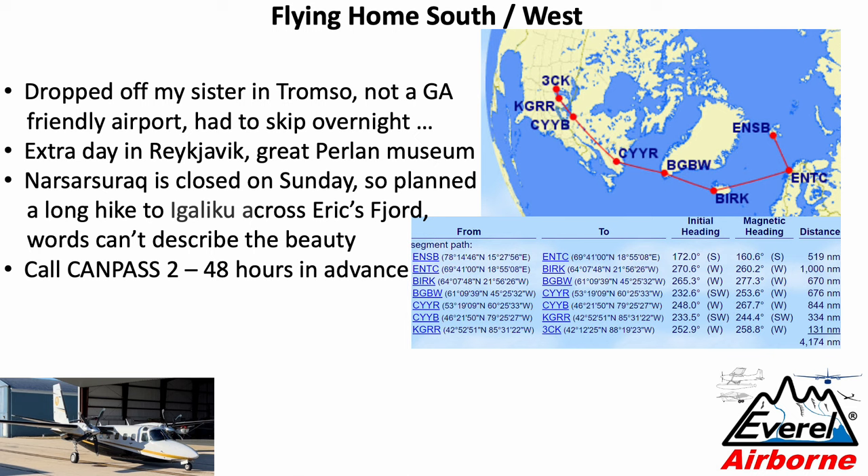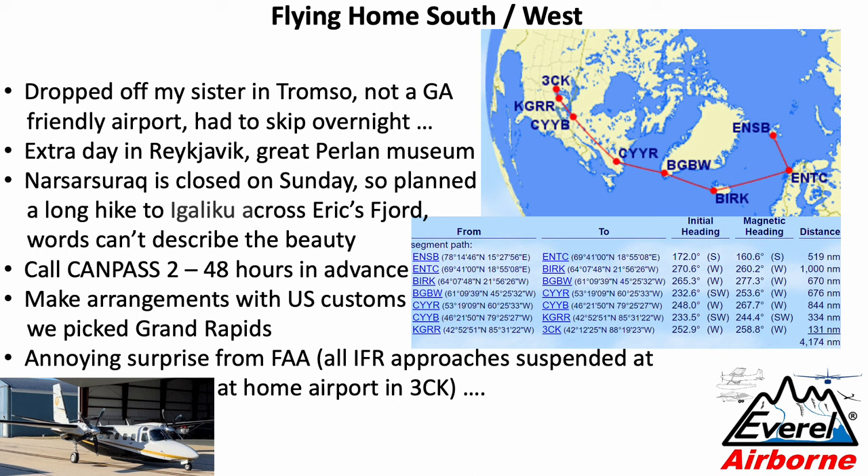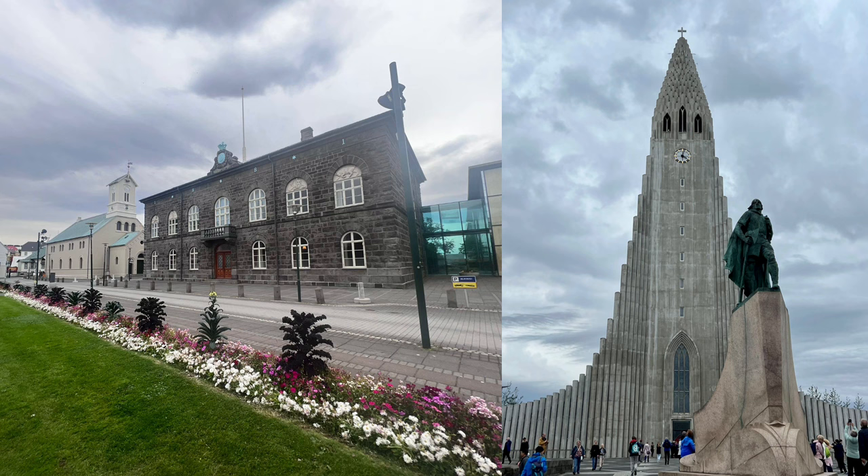As you head towards Goose Bay, call CAMPASS again 2 to 48 hours in advance, and make arrangements with US Customs. We picked Grand Rapids, Michigan as our port of entry. And there was a bit of a bad surprise on arrival at our home airport: the FAA, for reasons left for another video, had suspended all IFR approaches. Thankfully we had marginal VFR and could land after this long journey.